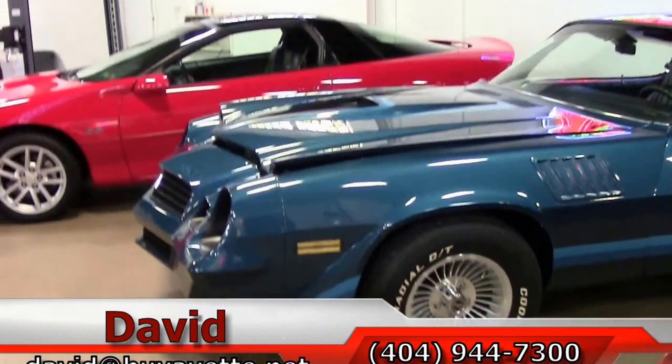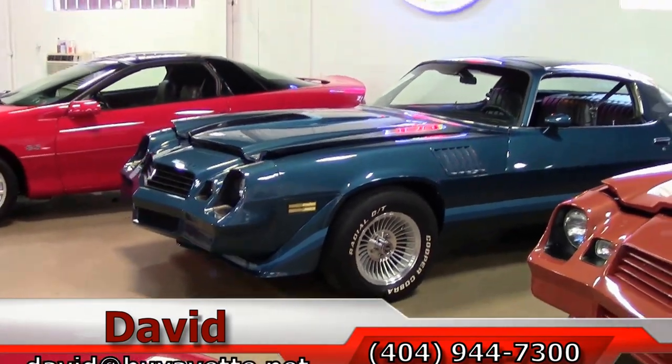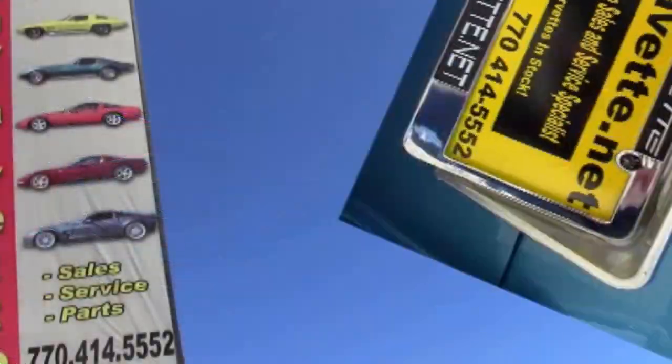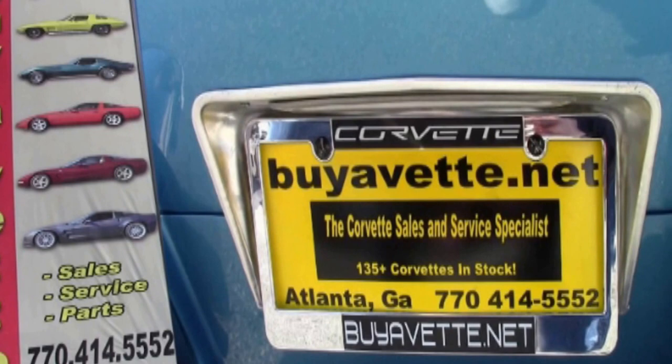Very hard combination to find. And remember, we are Buy-A-Vet in Atlanta, Georgia, and always ask for David. Thank you very much.